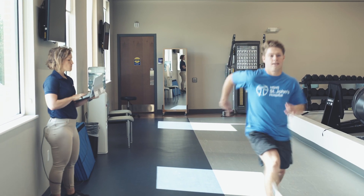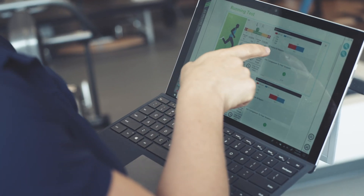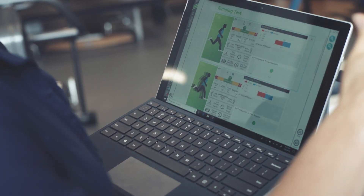It tells you your cadence, how fast you're going — all kinds of information within a matter of seconds.